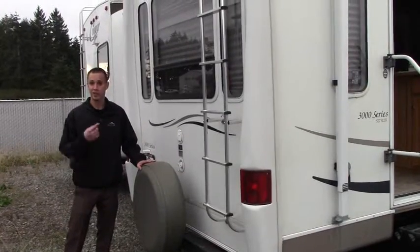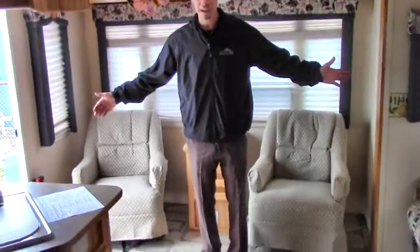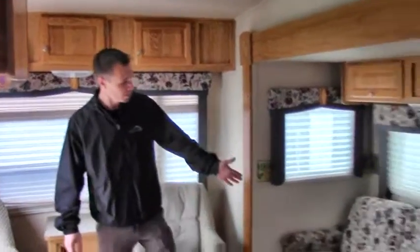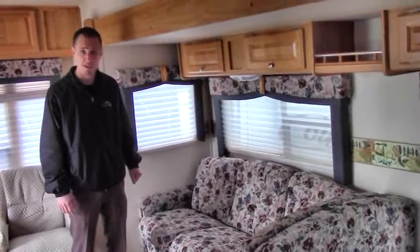Next we're going to take a look at the inside. Thanks for joining me on the inside here in the 2003 RVision Trail Bay. As you can see, I'm in the living area — big giant double recliners here, feels like an actual living room. Moving over this way, we've got our pull-out sofa, which also turns into a jackknife bed.